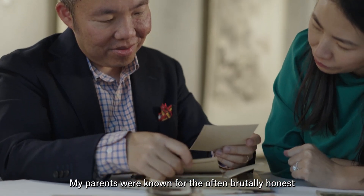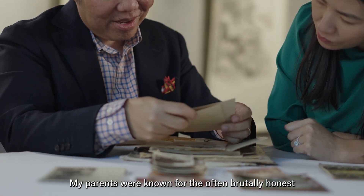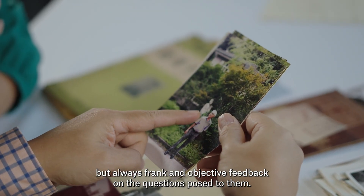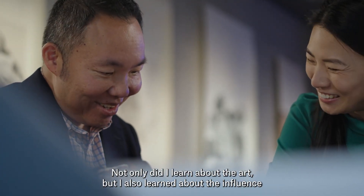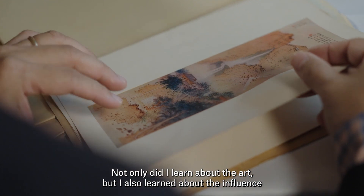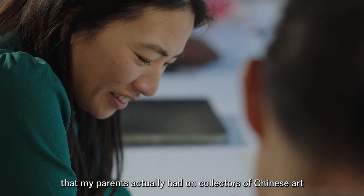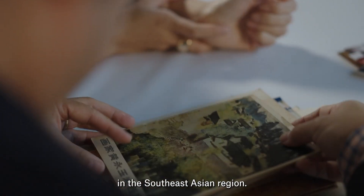My parents were known for their often brutally honest, but always frank and objective feedback on the questions posed to them. Not only did I learn about the art, but I also learned about the influence that my parents actually had on collectors of Chinese art in the Southeast Asian region.